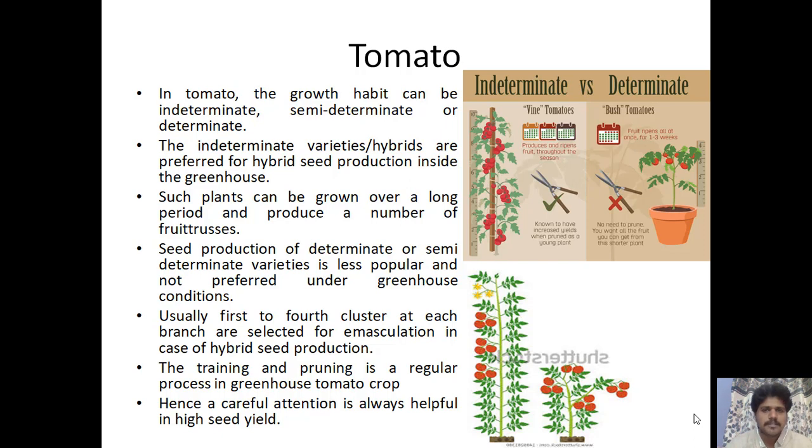Indeterminate varieties or hybrids are preferred for hybrid seed production inside greenhouses, as such plants can grow over a long period and produce many fruit trusses. Determinate or semi-determinate varieties are less popular under greenhouse conditions because the crop ends and has to be replanted repeatedly, which is a laborious process. Usually the first to fourth cluster at each branch is selected for emasculation in hybrid seed production, and training and pruning are regular processes requiring careful attention to achieve high seed yield.